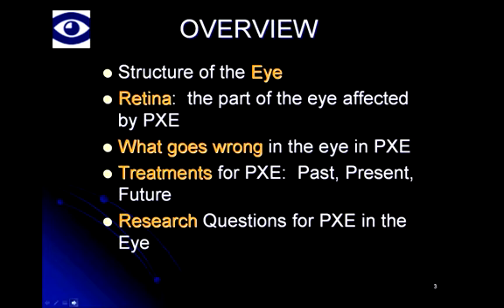In today's talk I'll try to go through each of the following areas. First, I'll say a few brief words on the structure of the eye, particularly on the retina, which is the part most affected by PXE. I'll also talk about what goes wrong in the retina in PXE, follow up with available treatments, what has been used in the past and what could be thought about in the future, and also some research questions for PXE in the eye. Some of you have submitted questions ahead of time, and I'll try to get to all of them.